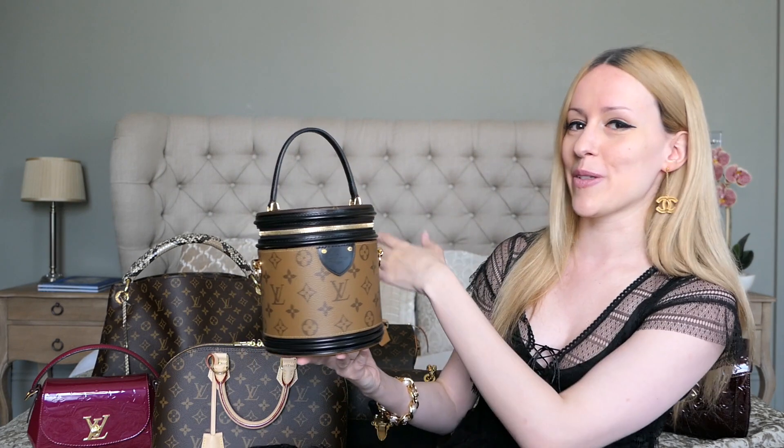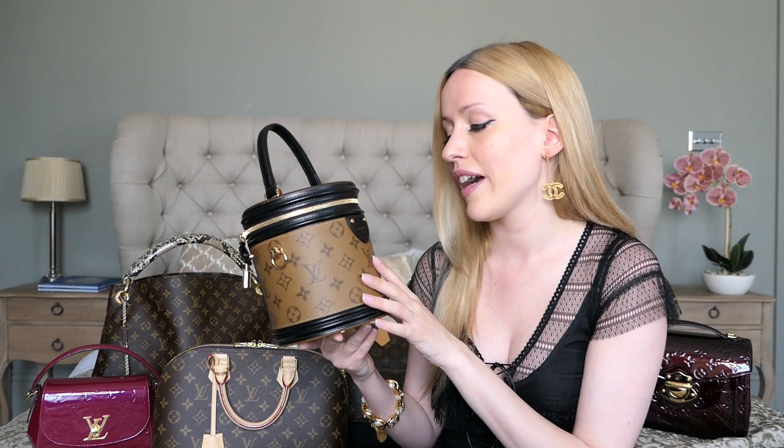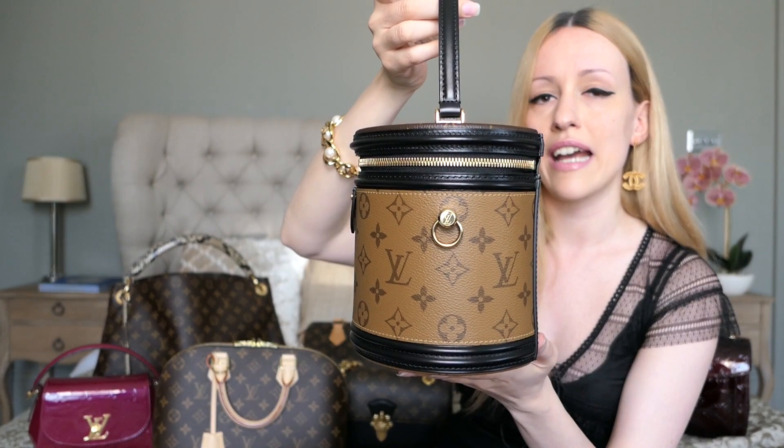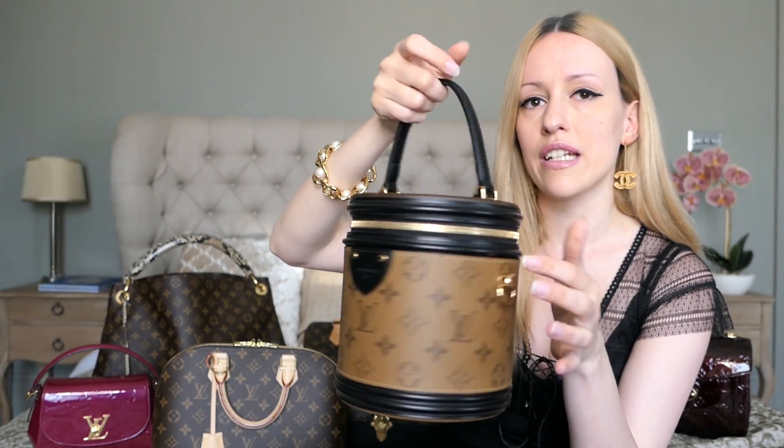The Louis Vuitton Cannes is, I think, an artwork — I love this bag. If you want me to do an in-depth review on any of these bags, let me know in the comments. I'll definitely do a review on this one and also a story time video, because I actually had to go through three different Cannes bags to find a perfect one. Louis Vuitton's quality control has gone down a bit in recent years, so I had to exchange twice to find one without flaws. It has a lovely round shape that's flattened at the back so it lies nicely on your body, and it comes with a shoulder strap you can attach at both sides.